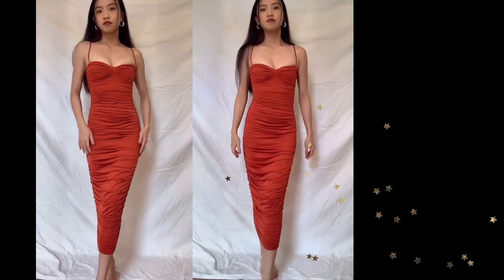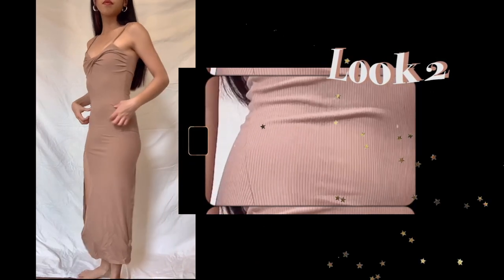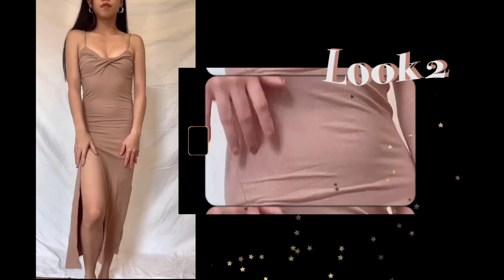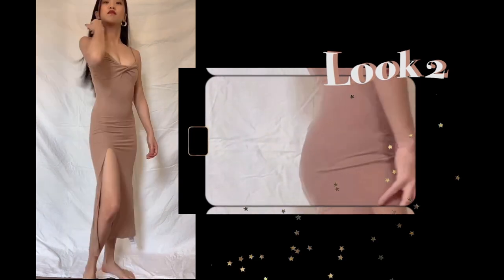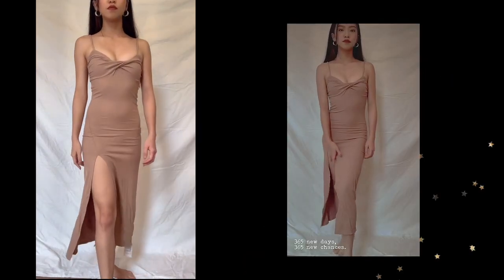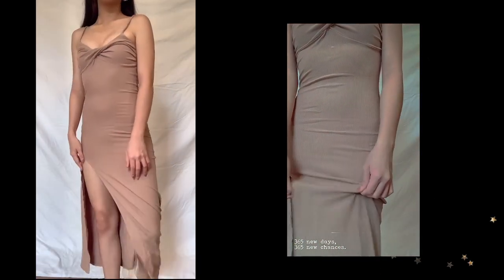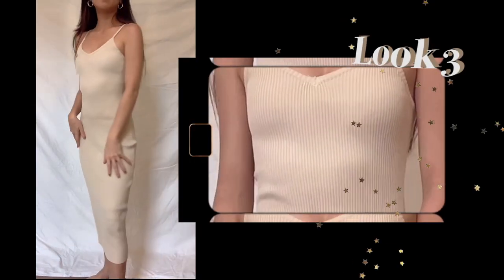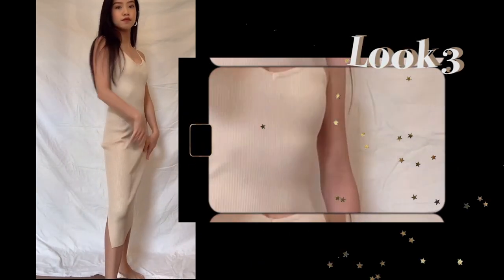For look 2, I have this twisted top slit dress in a nude-ish brown shade. I really love the quality and how stretchy it is. What I like most about this dress is the high slits on the leg that make the whole figure look taller and elongate the leg. Generally, this dress just hugs my body so well and brings out the curves.